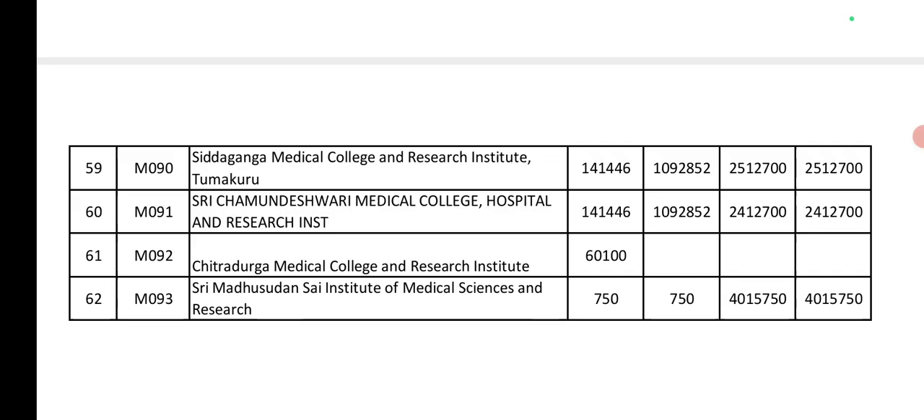Siddhaganga Research Institute: Government seat is approximately 1.5 lakh. Various government seat fee levels noted: 1.5 lakh, 1.6 lakh across different Siddhaganga-affiliated colleges.